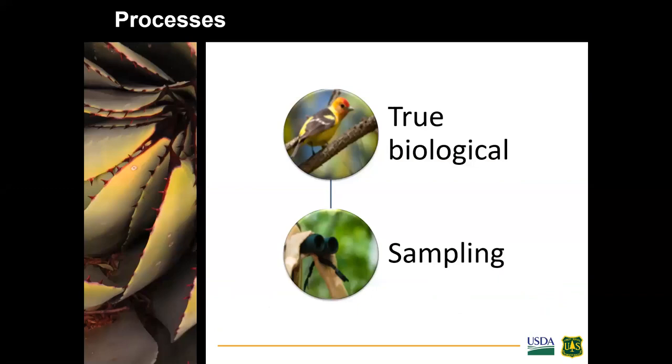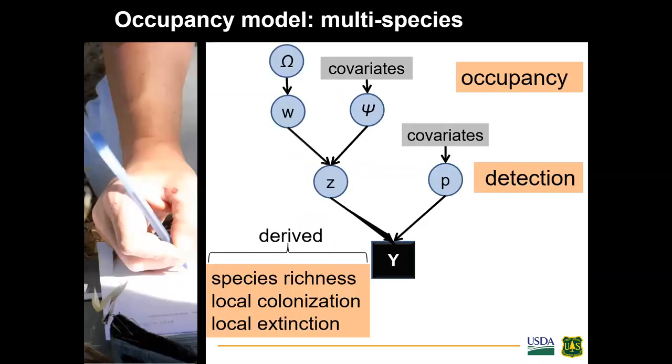We used Bayesian hierarchical models to model both the true biological processes and account for sampling processes so we aren't biasing results for management decisions. There are essentially three steps in this hierarchy: species available in the regional pool; occupancy or presence modeled based on covariates like habitat or burn severity; and then what we actually observe when we sample, accounting for detection differences — rare species may be harder to detect. This process also yields estimates of species richness, local colonization, and extinction while accounting for imperfect detection.